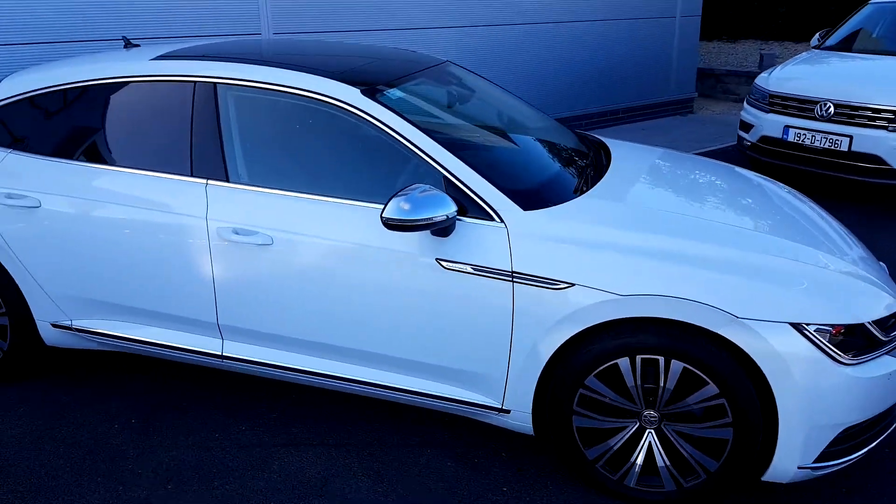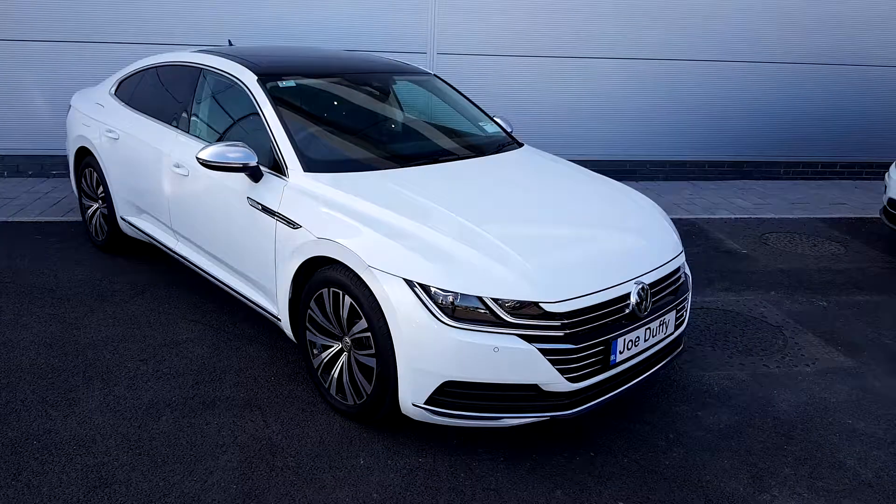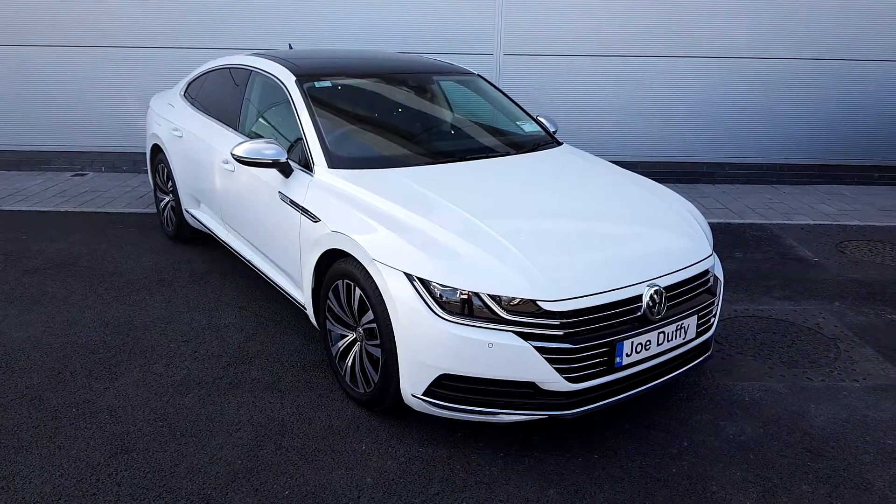If you have any questions about this lovely Arteon, feel free to call us on 01-850-3900. Thank you for watching.